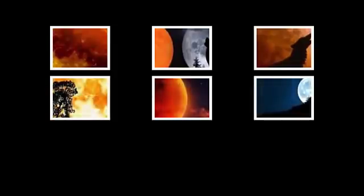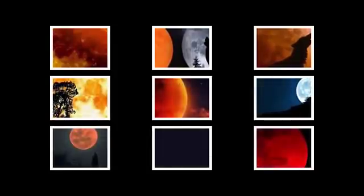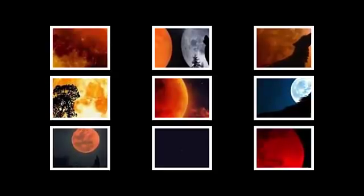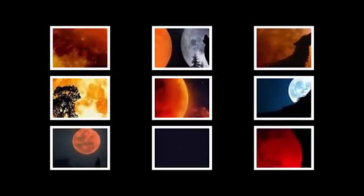Why you can't afford to miss it: it will be the last total lunar eclipse until May 26, 2021. A lunar eclipse occurs when the moon passes through the earth's shadow, just as a solar eclipse occurs when part of the earth passes through the moon's shadow. However, a total lunar eclipse occurs when the moon and sun are on opposite sides of earth.